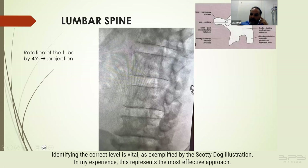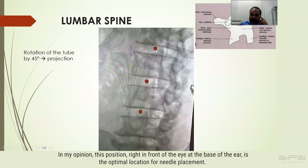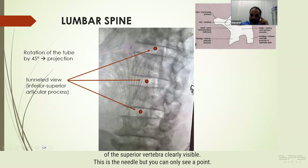The fluoroscope is appropriately positioned and the disc is properly opened up. Identifying the correct level is vital, as exemplified by the Scotty dog illustration. In my experience this represents the most effective approach — a rotational view of the spine roughly at the level of the eye of the Scotty dog. The optimal location for needle placement is right in front of the eye at the base of the ear. The accompanying image depicts a tunnel view of the needle with the superior articular process of the lower vertebra and the inferior articular process of the superior vertebra clearly visible.